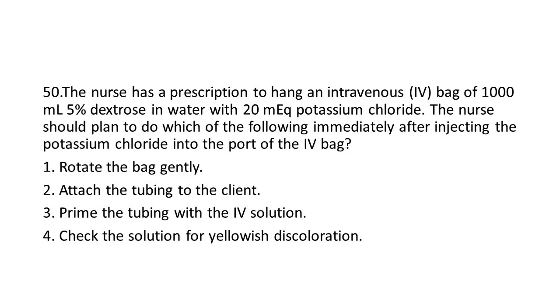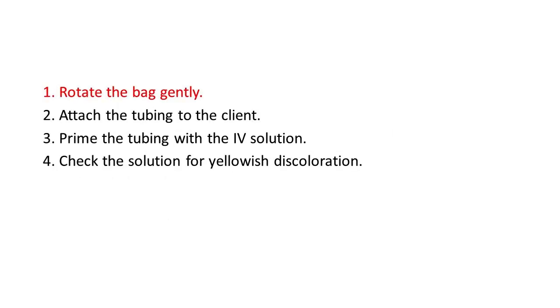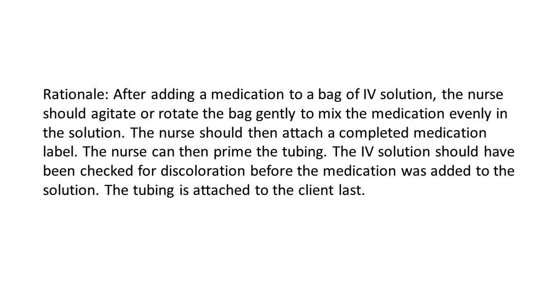Options: 1. Rotate the bag gently. 2. Attach the tubing to the client. 3. Prime the tubing with the IV solution. 4. Check the solution for yellowish discoloration. The answer is 1: Rotate the bag gently. Rationale: After adding a medication to a bag of IV solution, the nurse should agitate or rotate the bag gently to mix the medication evenly in the solution. The nurse should then attach a completed medication label, and can then prime the tubing. The IV solution should have been checked for discoloration before the medication was added. The tubing is attached to the client last.